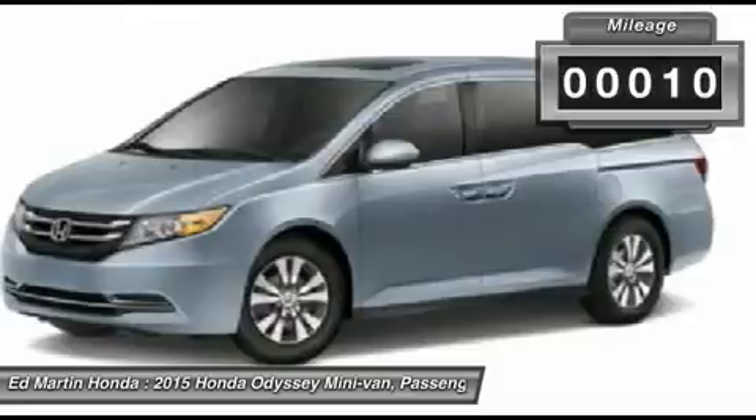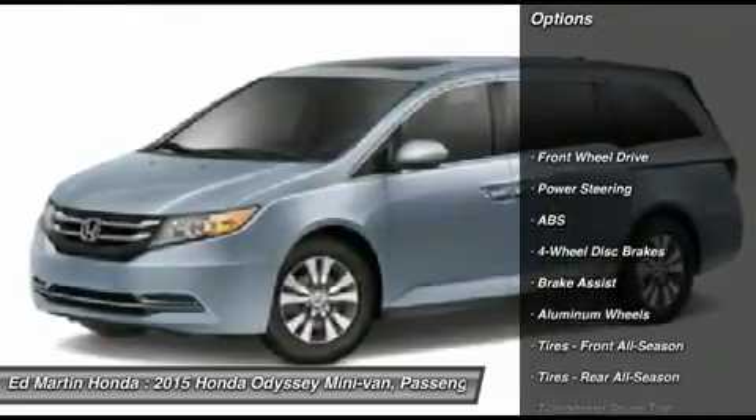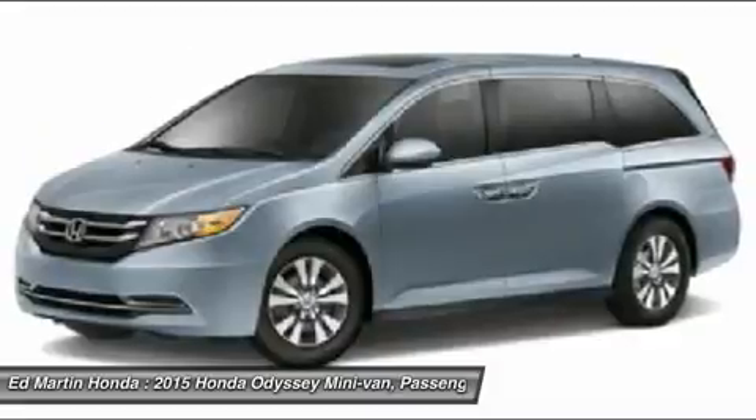This vehicle has less than 100 miles. Here are some of this vehicle's great options: power passenger seat, power lift gate, anti-lock braking system, steering wheel audio controls, adjustable steering wheel, and power steering.